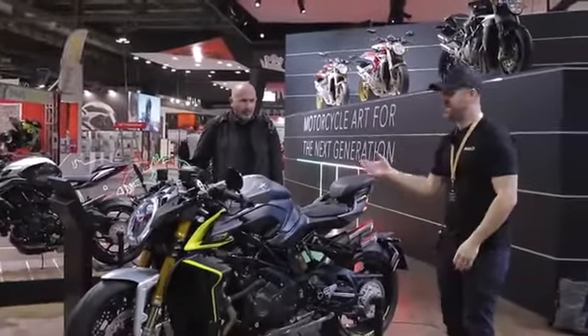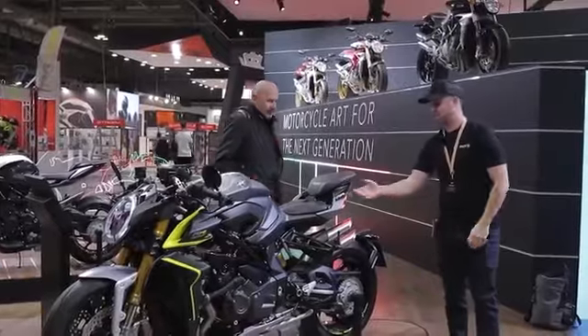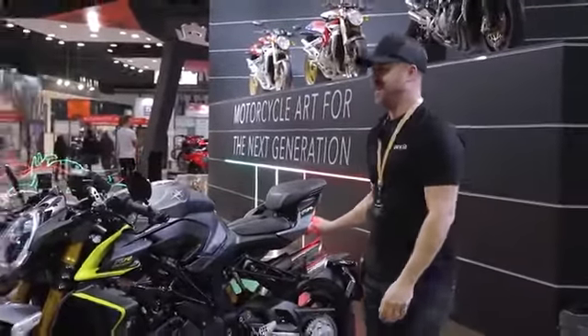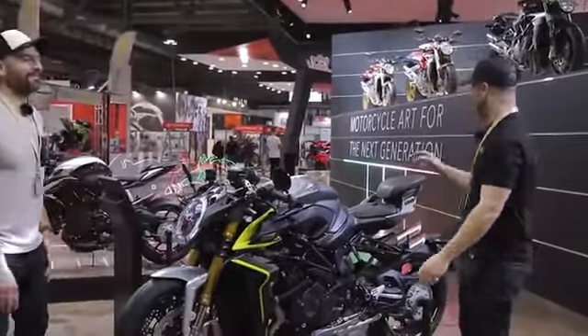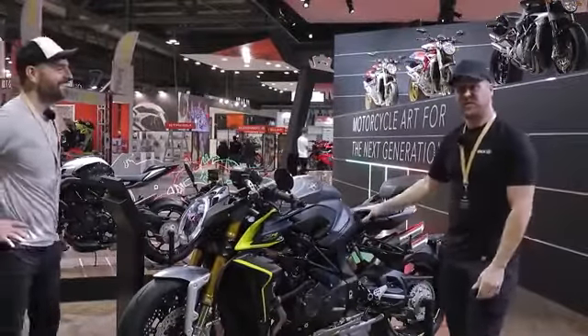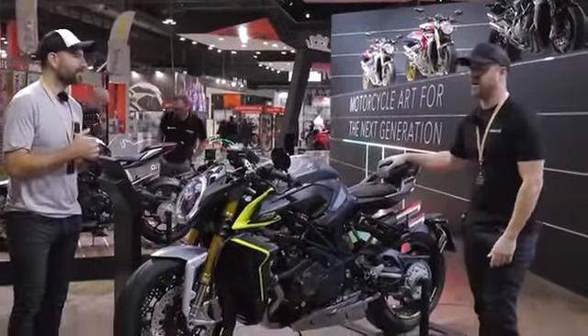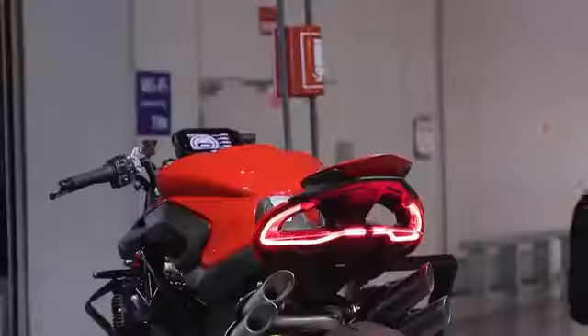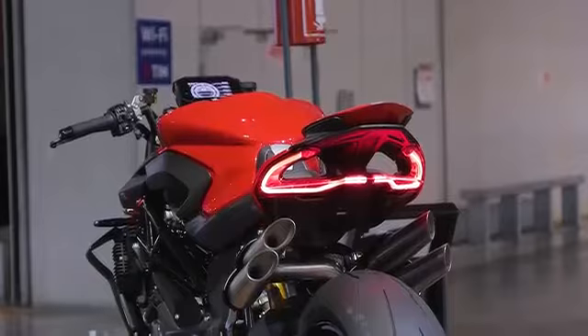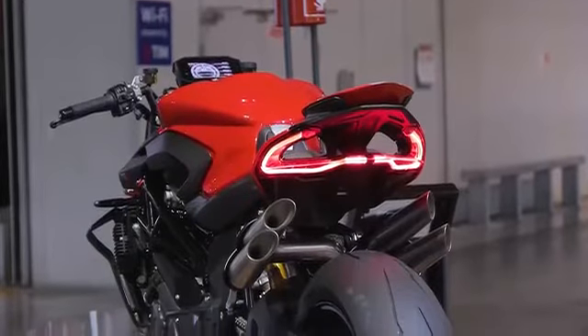Look at the tail section on it — we're shooting this amazing video. Probably the highlight for me on this bike is the way they've done the rear light section. Really different. I don't think I've seen a light section like that before. They just have some amazing way of making it... it's motorcycle art.